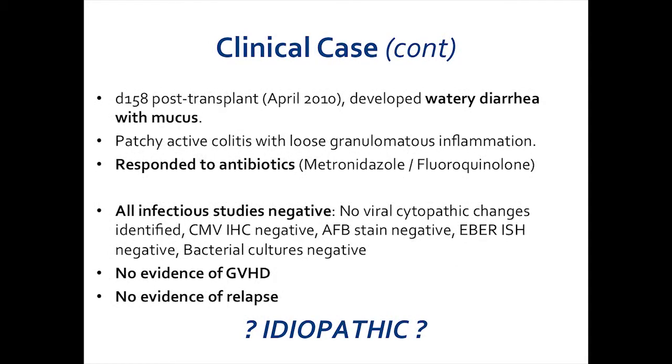The transplant proceeded relatively uneventfully until about day 158 post-transplantation, and in April of 2010, she developed severe watery diarrhea with mucus. A biopsy was performed upon colonoscopy, and she was found to have patchy active colitis with loose granulomatous inflammation. Clinically, she was empirically given antibiotics — metronidazole and fluoroquinolone — and surprisingly responded.